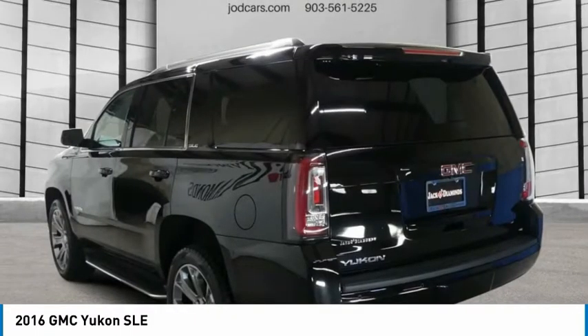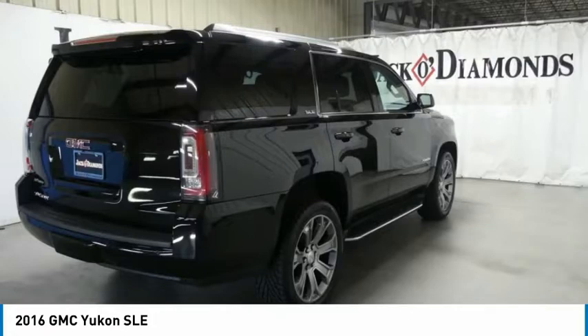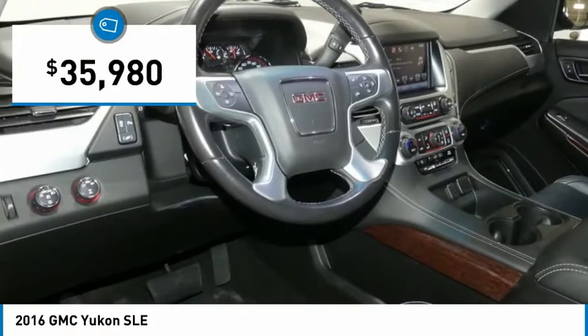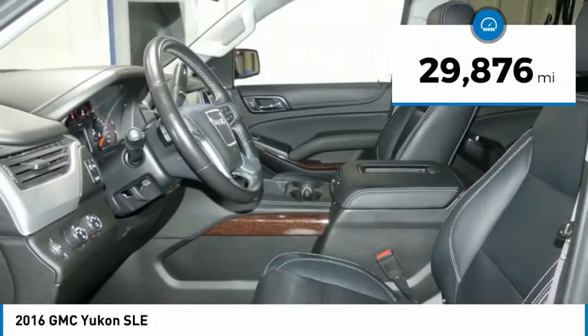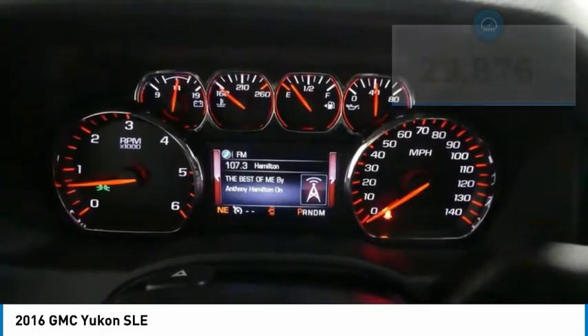Boasting a Vortec 5.3 liter V8 with active fuel management and flex fuel, Yukon is agile and capable and is priced below $40,000. This vehicle has less than 30,000 miles. Here are some of this vehicle's great options.